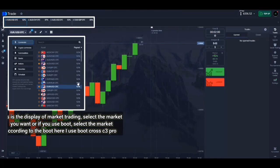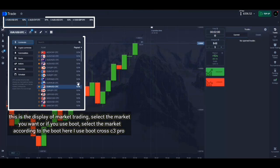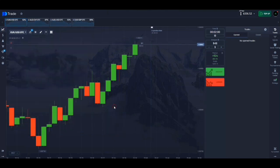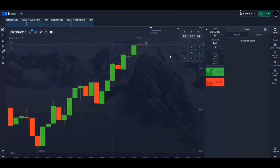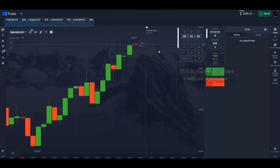This is the display of market trading. Select the market you want, or if you use a bot, select the market according to the bot. Here I use the bot Cross C3 Pro. This is market time — here I will use two minutes.